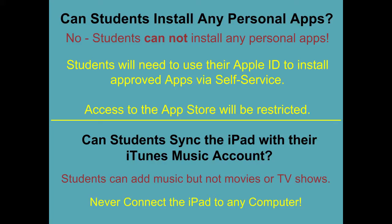Can students install any personal apps? No, students cannot install any personal apps. Students will need to use their Apple ID to install apps via self-service. That will be explained more in another video. Access to the App Store will be restricted.